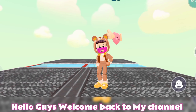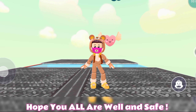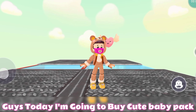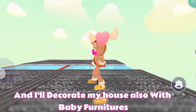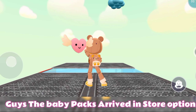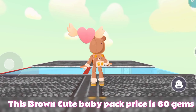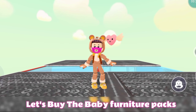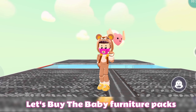Hello guys, welcome back to my channel, hope you all are well and safe. Today I'm going to buy a cute baby pack and decorate my house with baby furnitures. The baby packs arrived in the store option — this brown cute baby pack price is 60 gems. Let's buy the baby furniture packs!